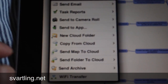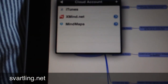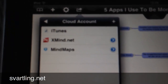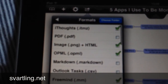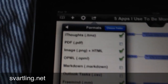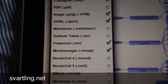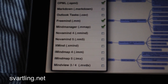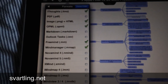So if I choose to send the map to the cloud, I have a few places I can send it, but I choose mind maps in my Dropbox account. And here you see a lot of formats: iThoughts, PDF, image, OPML, markdown, Outlook tasks, FreeMind, MindManager, NovaMind, XMind, iMindMap, MindView. It's a lot of formats — really cool.